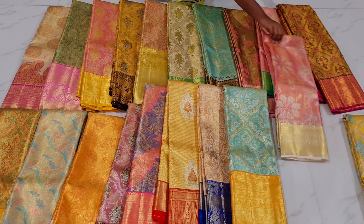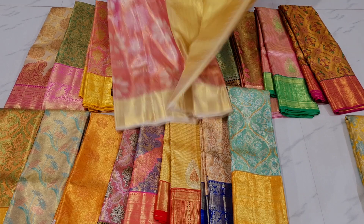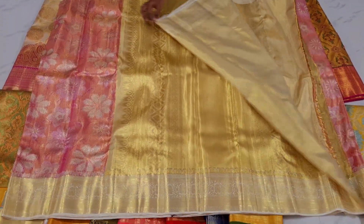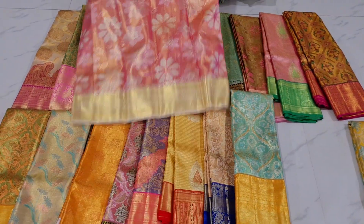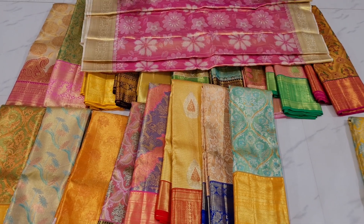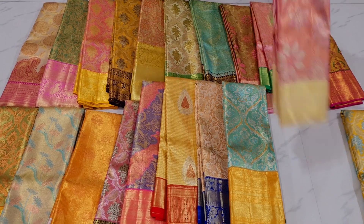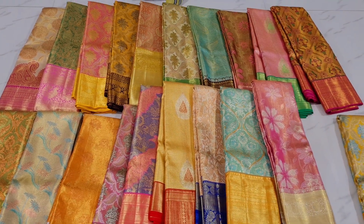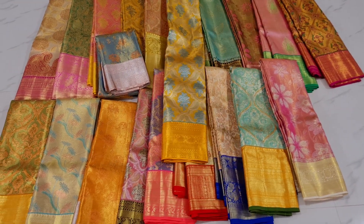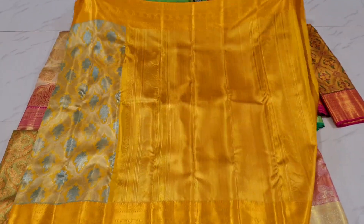It is a different design. The next design is pink with half white cream. The body is a floral design in gold color — a unique and beautiful color. It is a very beautiful color.